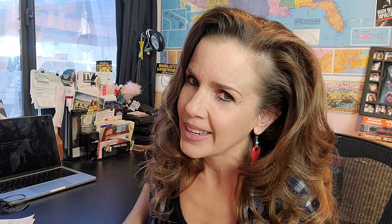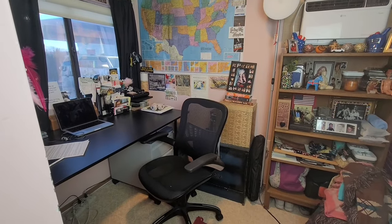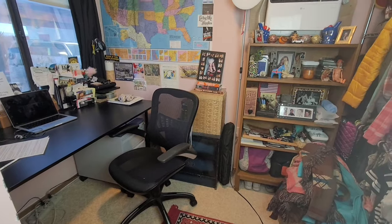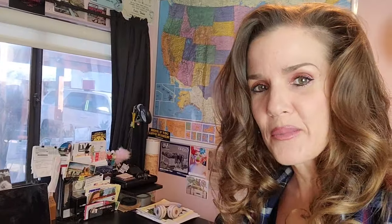I think they say there's two things you should never watch being made: laws and sausage. Well, I think they need to add a third thing to that, and that's YouTube videos, because the process isn't very glamorous and sometimes it can be downright ugly. For example, giving you this sneak peek at my pathetic, cramped little office here in the casita — it's like a six by ten foot room that is not only my office but also doubles as my closet. Right now it's also my recording studio, so I've got this giant softbox light up. For the duration of this video, I'm just going to be sitting at my desk.